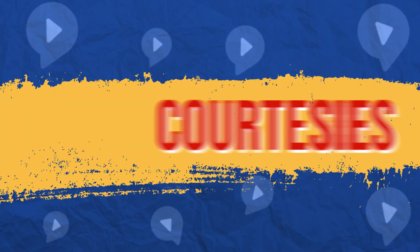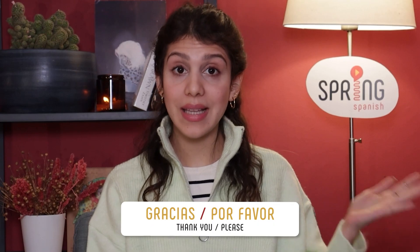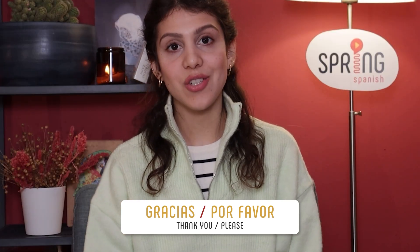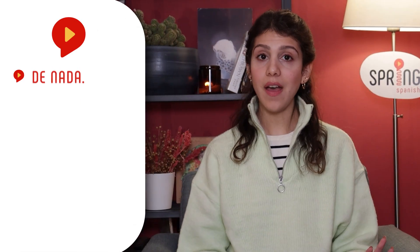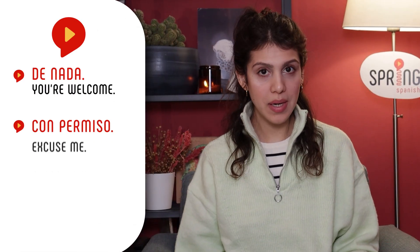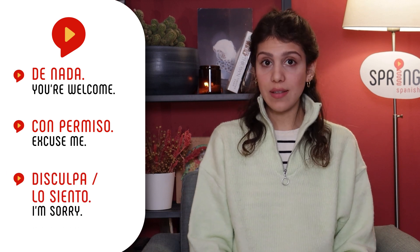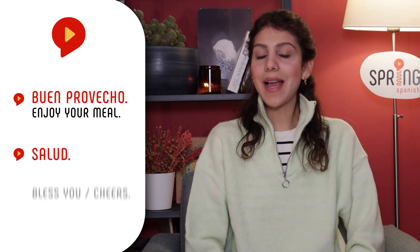Número tres: Courtesies. Let's go through a few courtesies that will keep your child cordial in Spanish as much as in English. Apart from gracias and por favor, también podrías enseñarles de nada, con permiso, disculpa o lo siento, buen provecho, salud.